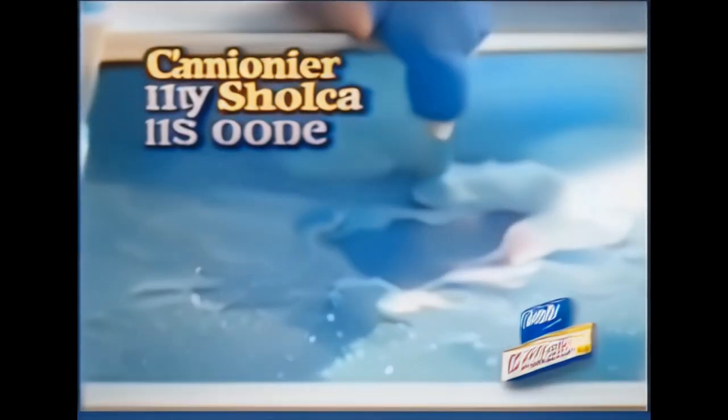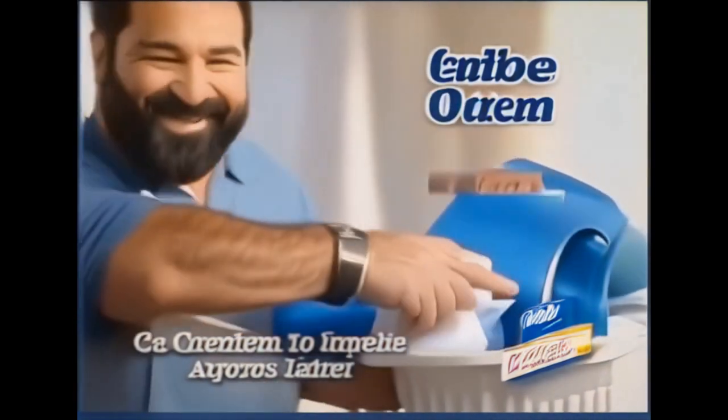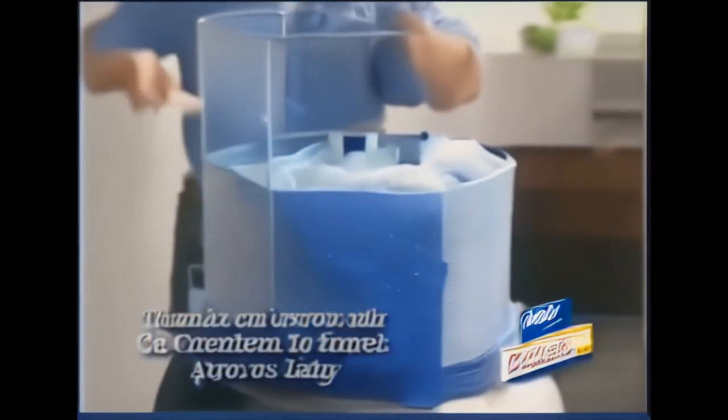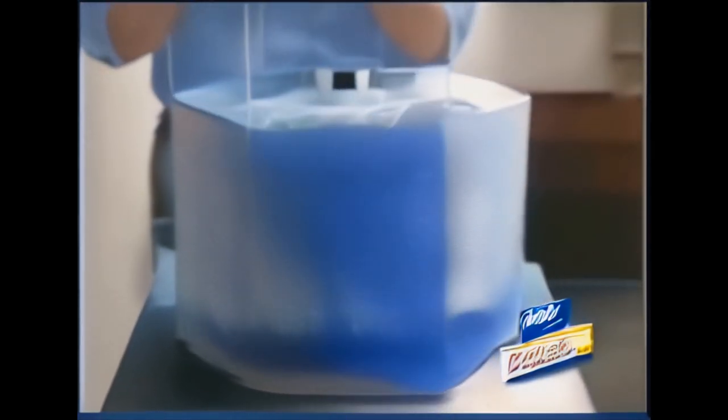Use OxyClean on carpeting — it eliminates red wine, pet stains, and neutralizes odors. Iodine, coffee, red wine, on the clothes and in the water. Add OxyClean. It removes the stains without the damaging effects of chlorine.